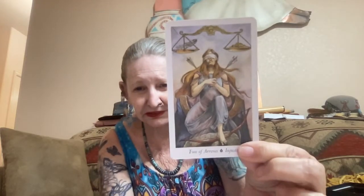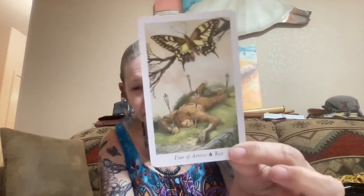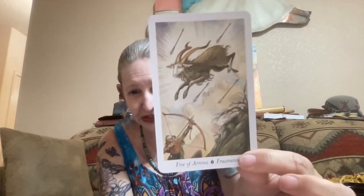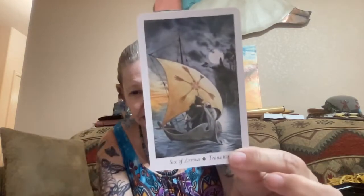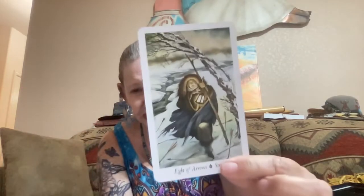Arrows is Swords. King of Arrows, Queen, Knight, Page. Ace — Breath of Life. Two — Injustice. Three — Jealousy. Four — Rest. Five — Frustration. Six — Transition. Seven — Insecurity. Eight — Struggle. Nine — Dedication. Ten — Instruction.